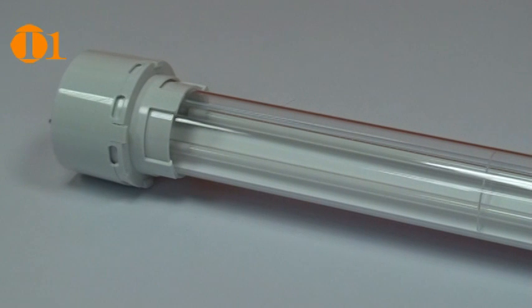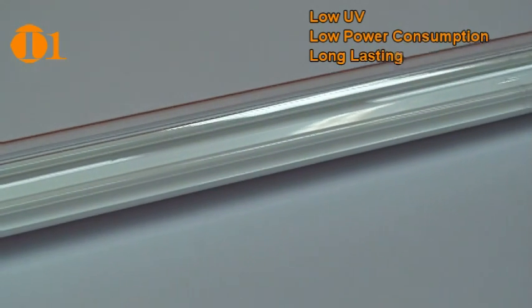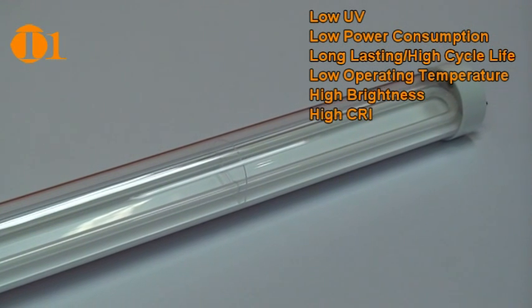T1 CCFL technology offers a solution to these issues. T1 lamp characteristics include low UV emission, low power consumption, long life cycle, low operating temperature, high brightness, and high CRI.